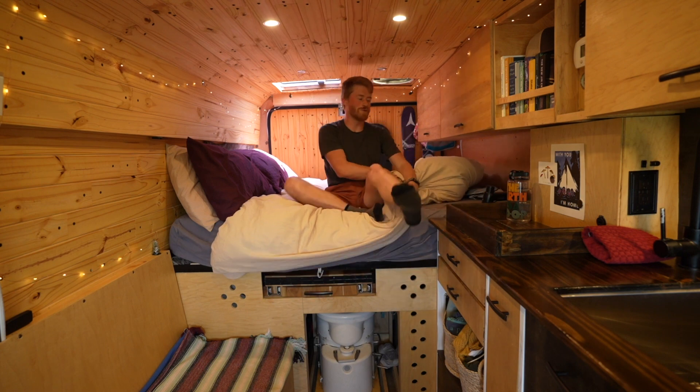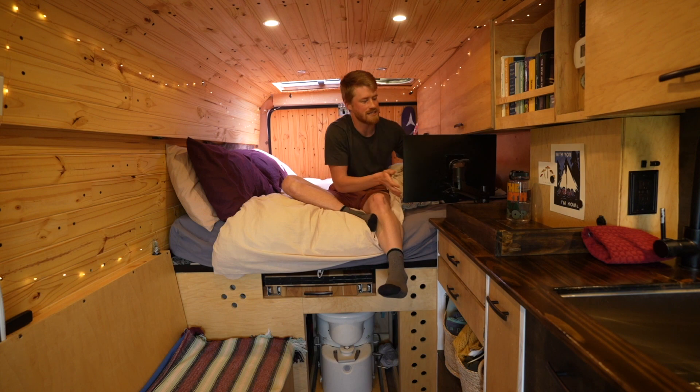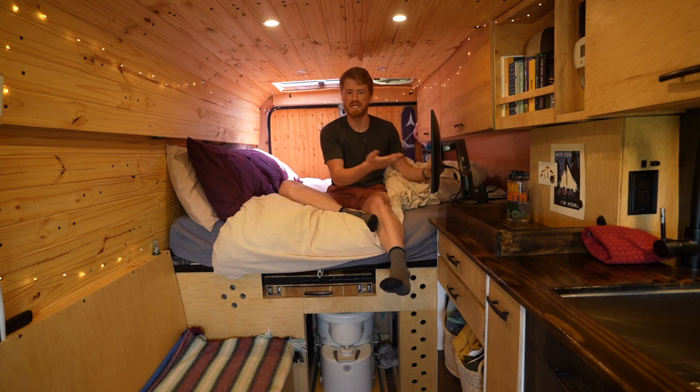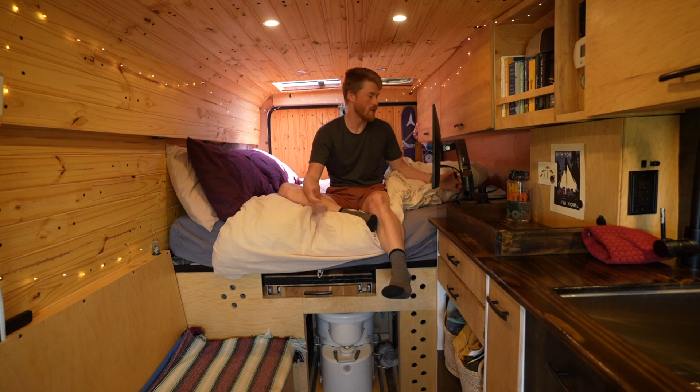The really cool thing is we have a TV tucked away behind a screen on a VESA arm. It runs off the DC power system and we can use it in bed or at the table — we just plug our phones right into it and that's how we consume media.